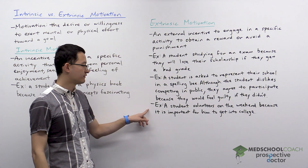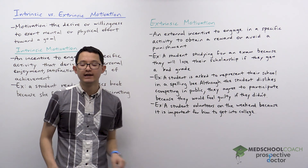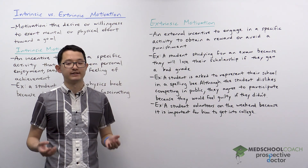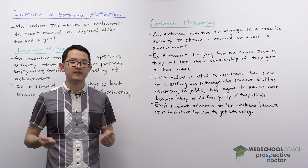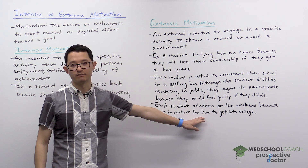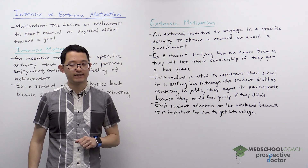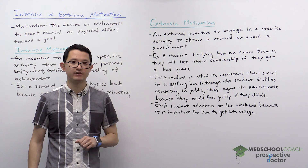Finally, a student volunteers on the weekend because it is important for him to get into college. This is extrinsic because the student isn't volunteering because they want to — they're volunteering in order to get a reward, which is getting accepted into college. Hopefully that helps you understand the difference between extrinsic and intrinsic motivation.